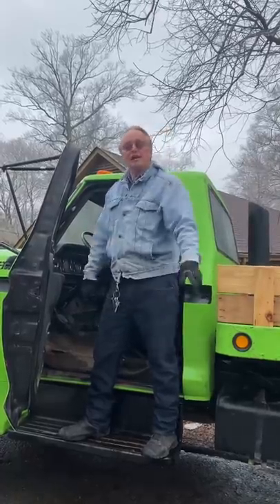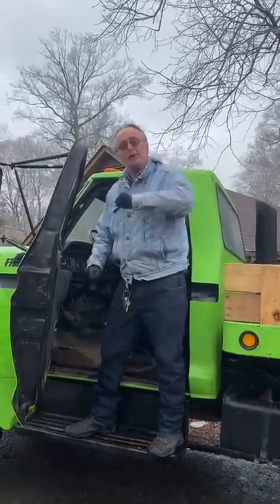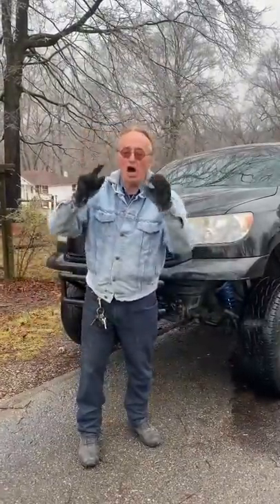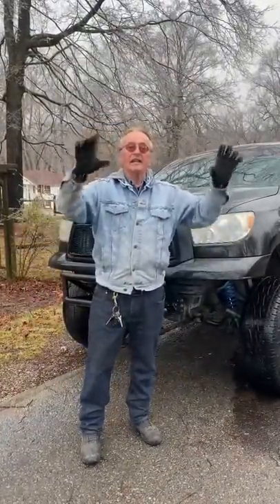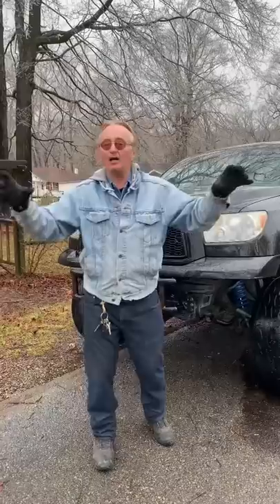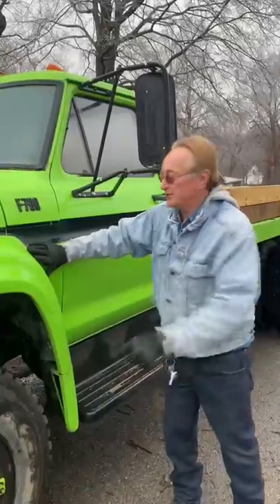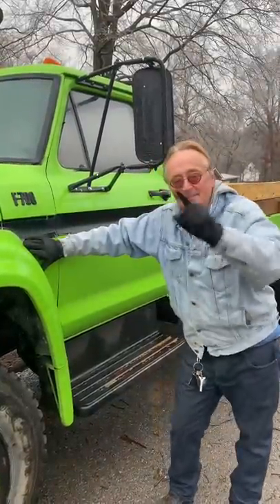Today I'm going to show you what type of vehicle you should get if you're worried about nuclear armageddon. You might think this Toyota Tundra would be a great one, but no — because the EMP, the electromagnetic pulse, can knock out all the computer electronics in this Toyota. What you want is this really old Ford, and I mean really old.